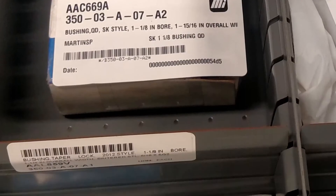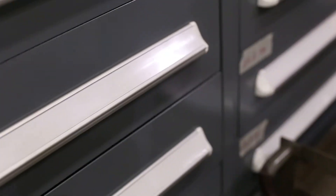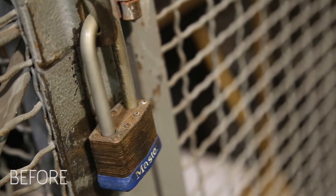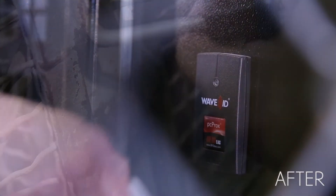By RFID tagging the inventory, they can walk in and out of a portal and it automatically registers. If someone walks in the storeroom at night, it automatically registers what's taken out. Before, we relied on somebody leaving a note or a card that they had taken the inventory, and that led to very incorrect inventory balances.